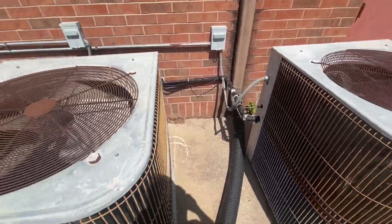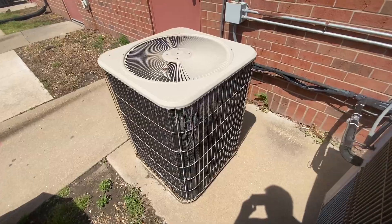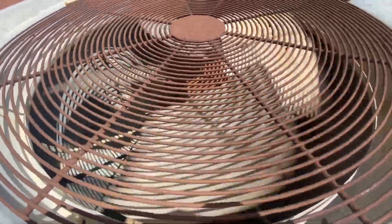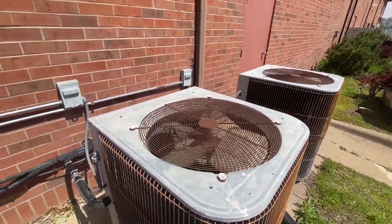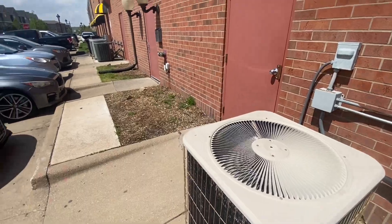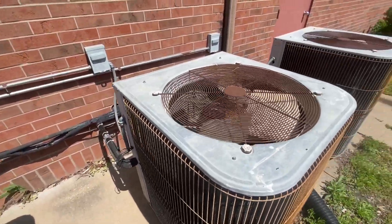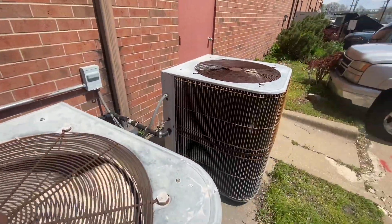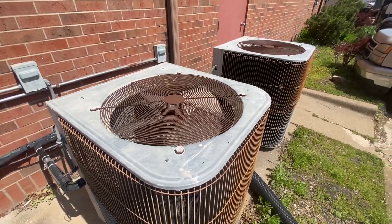It is pretty windy today here. I am currently at a commercial place in my town that I filmed at before with all these units, just having a quick view of these two units running.